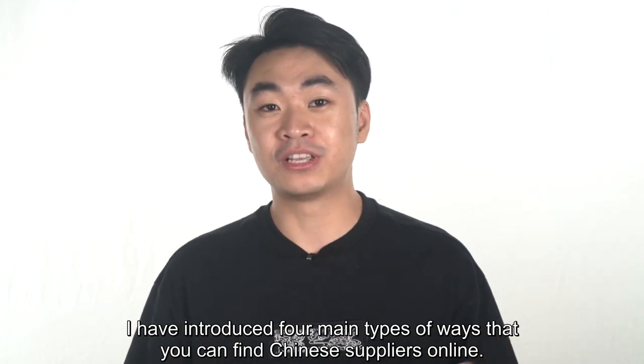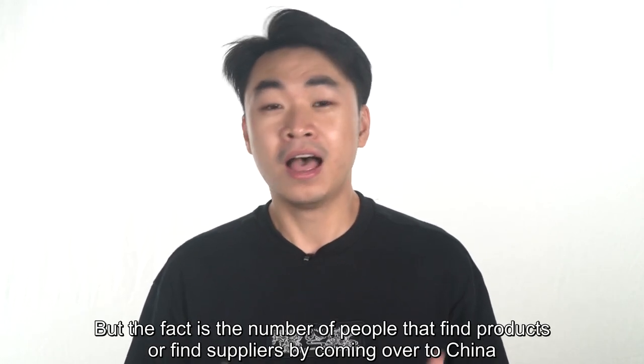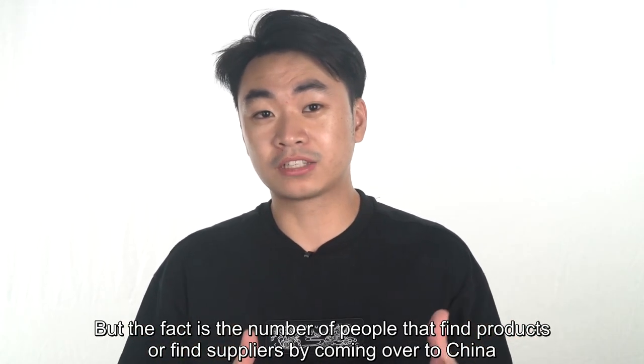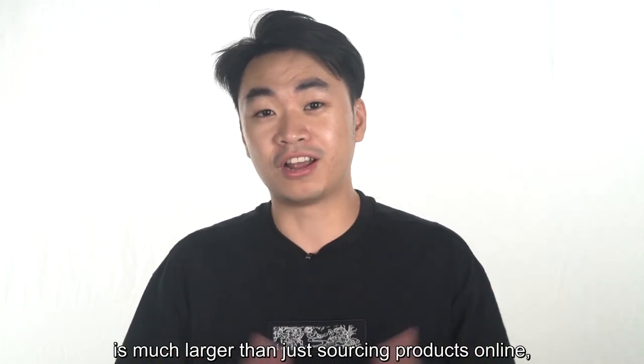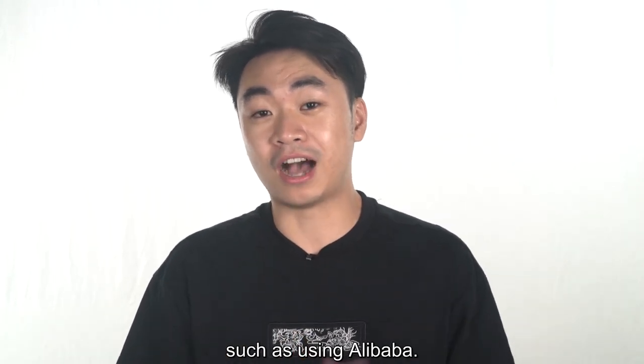In my last video, I introduced four main types of ways that you can find Chinese suppliers online. But the fact is, the number of people that find products or find suppliers by coming over to China is much larger than just sourcing products online, such as using Alibaba.